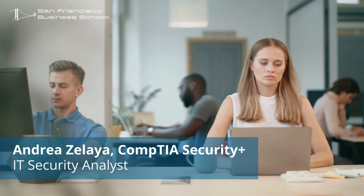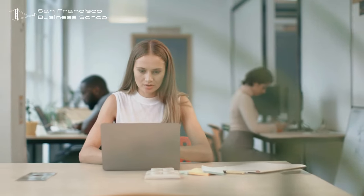I have a Security+ certification from CompTIA. I came across the CompTIA CEU Renewal Course Program by SFBS while I was looking for CEU resources. The CompTIA CEU Course Program helped me earn the required credits in my three-year cycle, and I renewed my CompTIA certification.